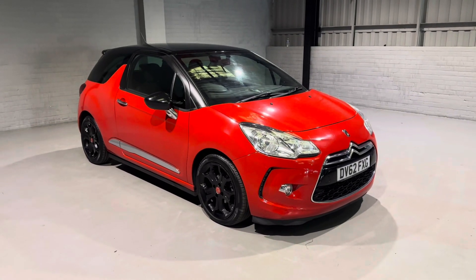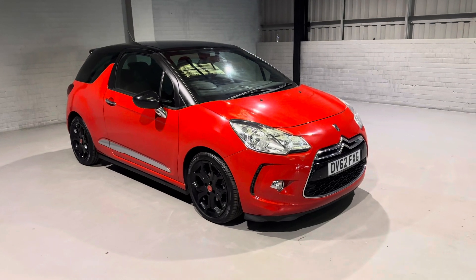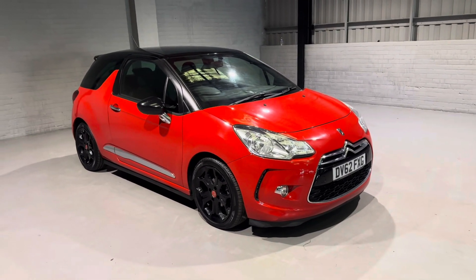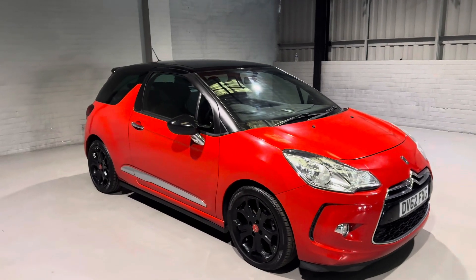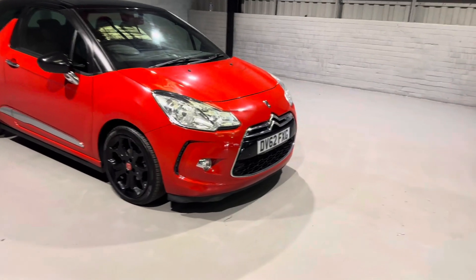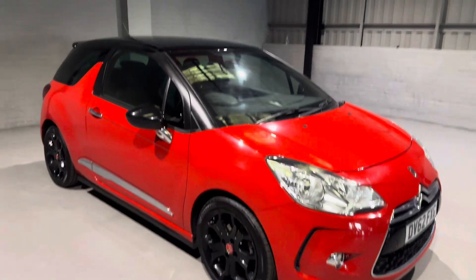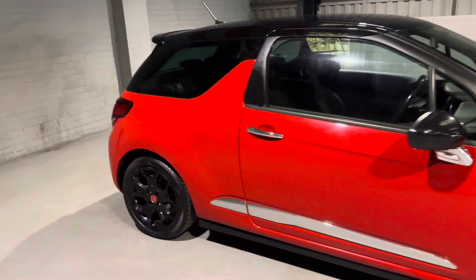Hi guys and welcome to Motor Planet, where today I'm going to be showing you around this 2012 Citroën DS3 e-HDi Air Dream D Sport. These cars look phenomenal in my opinion — they really show off all the black on them, from the front grille to the wheels, to the roof and the tinted windows towards the back.